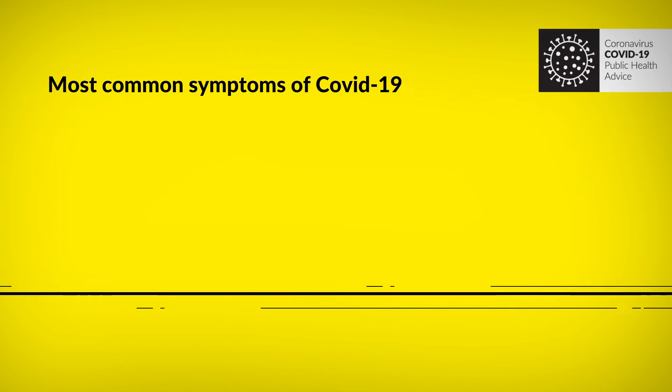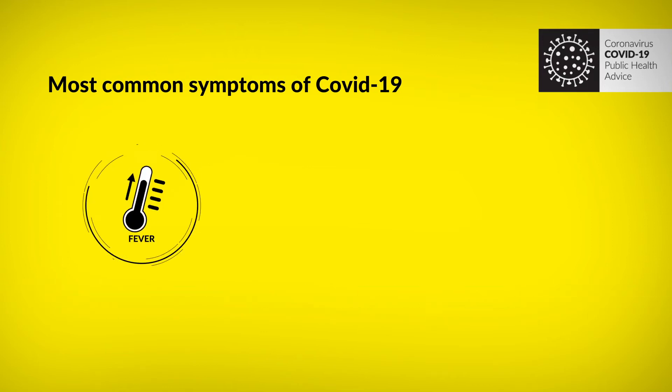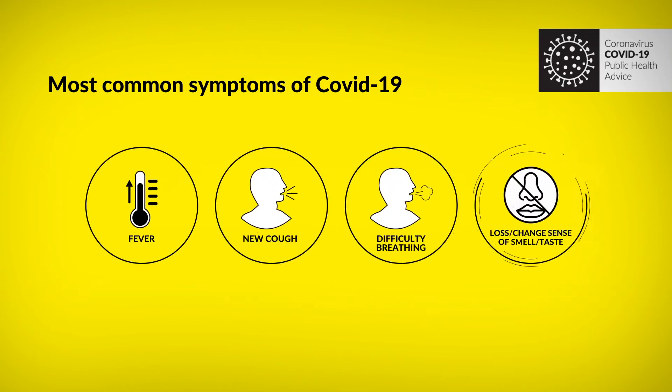The most common symptoms of COVID-19 are fever, a new cough, difficulty breathing, and a loss or change of sense of smell or taste.